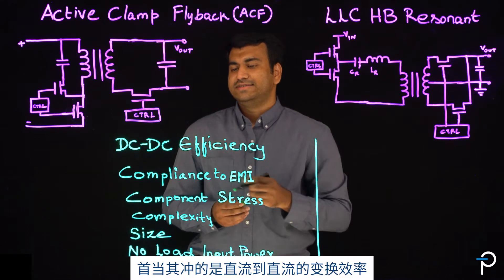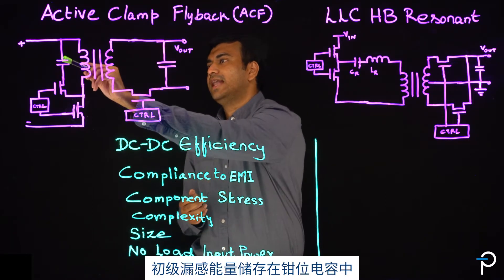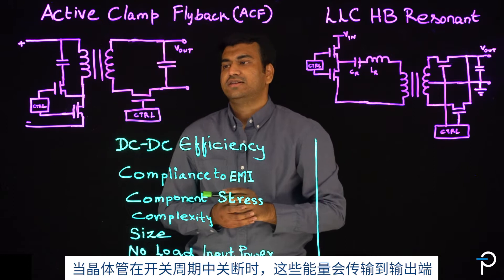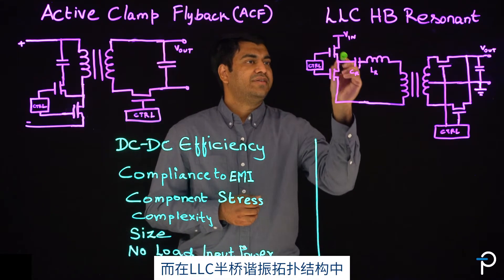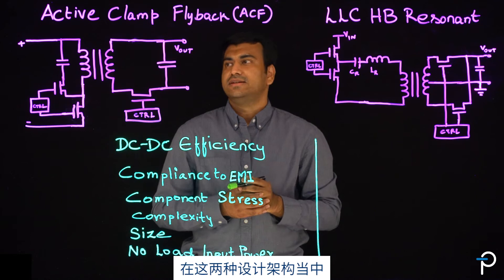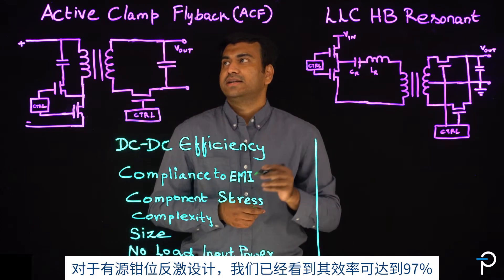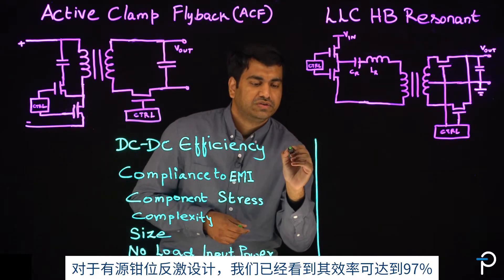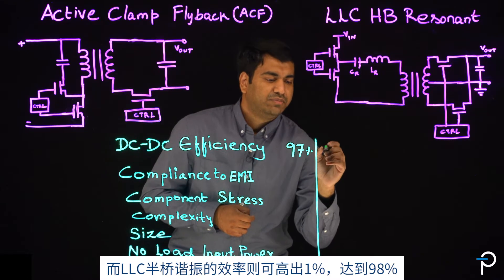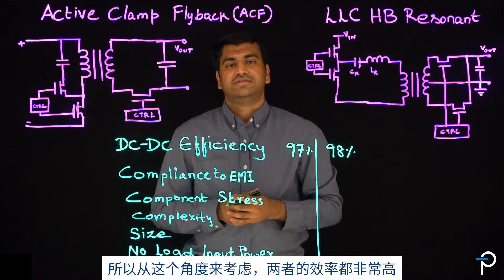The first and foremost is the DC-to-DC efficiency. In active clamp flyback, the primary leakage energy gets stored onto the clamp capacitor, delivering it to the output when the transistor is off during the switching cycle. In LLC half-bridge, the half-bridge basically excites the resonant tank, creating a sinusoidal waveform. In both of these designs, the switching losses are reduced due to zero voltage switching. With respect to active clamp flyback, we have seen the efficiency go to 97%. On the LLC, it's 1% higher at 98%. So both of these designs are highly efficient.